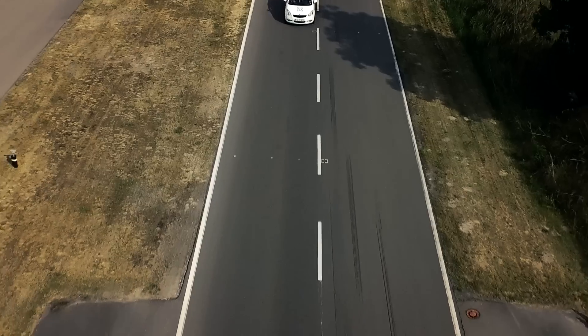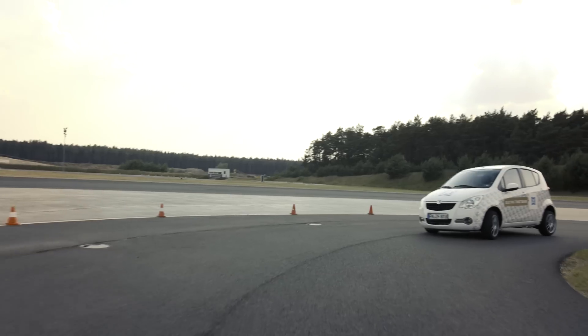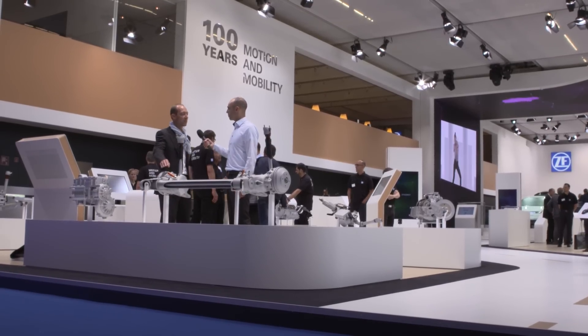We have up to 20,000 or even more RPM. Here we have integrated two electric engines, one on the right side and one on the left side, with a combined 80 kilowatts. It is a semi-independent suspension system, a so-called twist beam, and as well the high revolution concept. The big advantage is that we also have torque vectoring here.